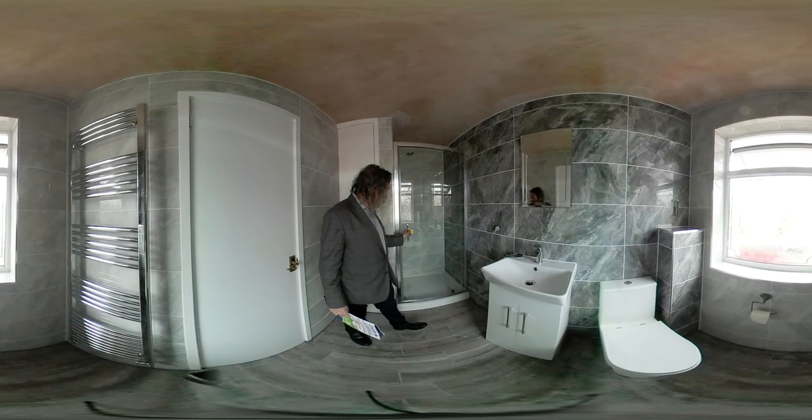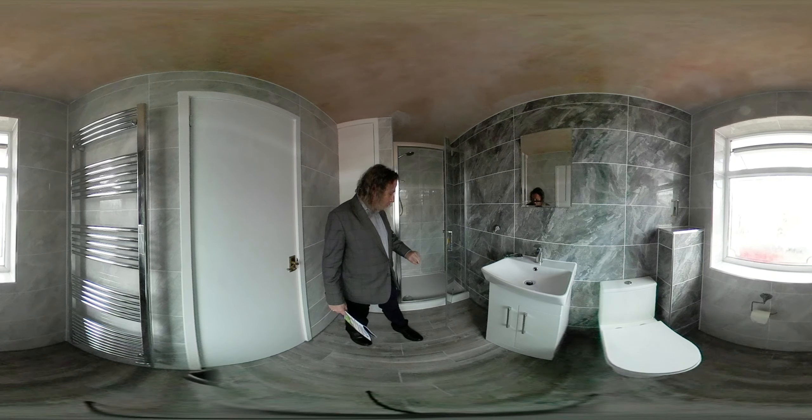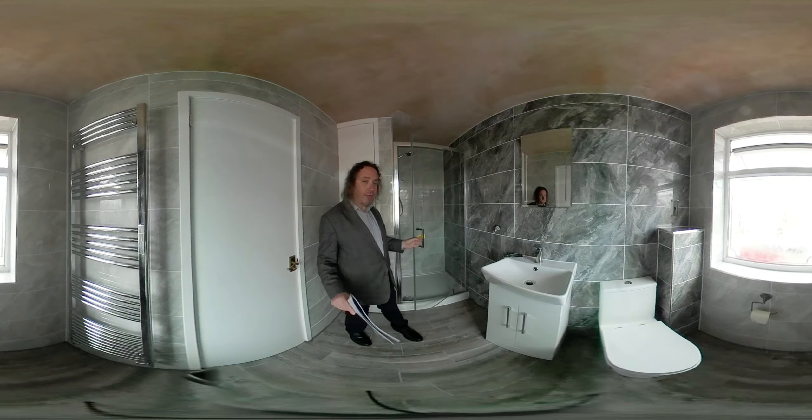We've completely gutted it and refitted it, including a new floor with floor tiles that look like wood, grey wall tiles, a feature tile, and lighter tiles on the other wall.